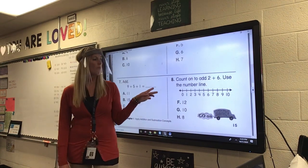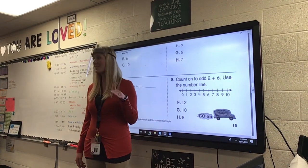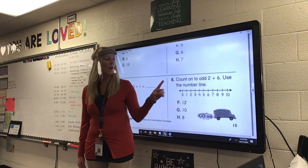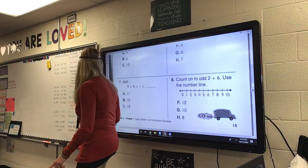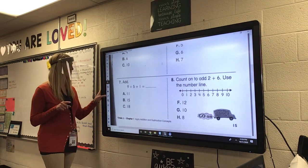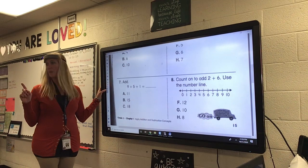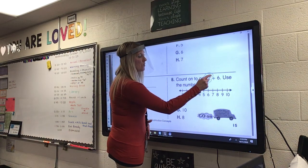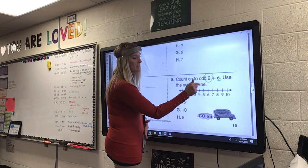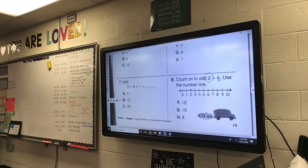Number 8. I want you to count on to add 2 plus 6. Use the number line. Put your dot on 2, and then do 6 hops. Show Mrs. Murphy 6 hops. And what do you land on? What is your sum? Is it 12, 10, or 8?